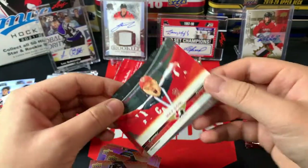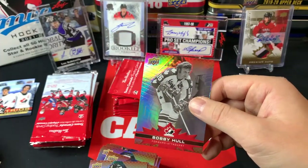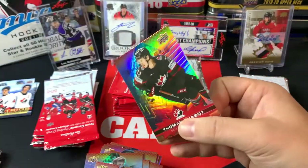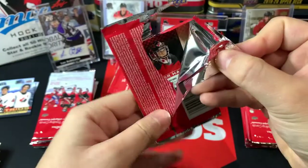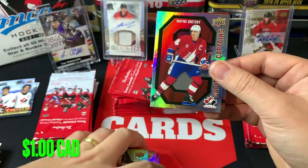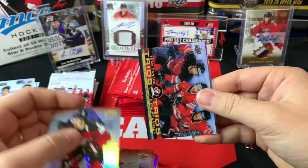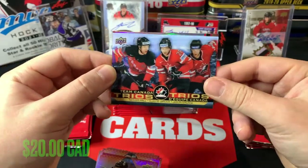Got Tyler Toffoli and a Max Domi UD Canvas Moments — really nice canvas card there — followed by a Bobby Hull. Claude Giroux and a Marie-Philip Poulin championship medals with a Thomas Chabot. Got Gilles Fleury and a Captains of Wayne Gretzky — beautiful card, Carter Hart in the background. Mark Stone and we hit another Trios — Claude Giroux, Jason Spezza, Taylor Hall World Championship team. Beautiful Trios there, that's the fourth one we've hit.